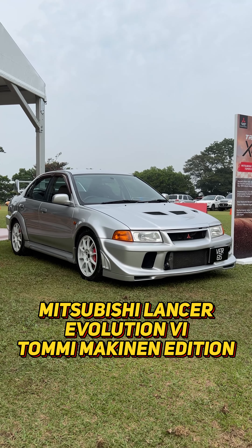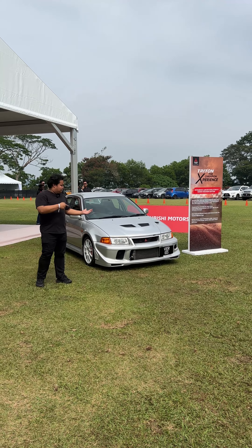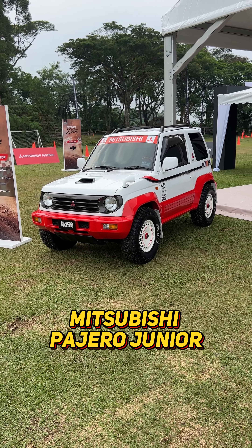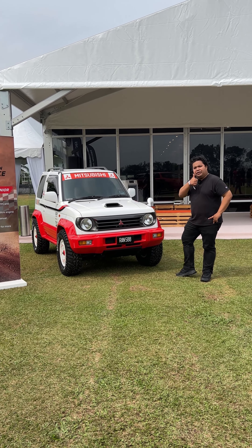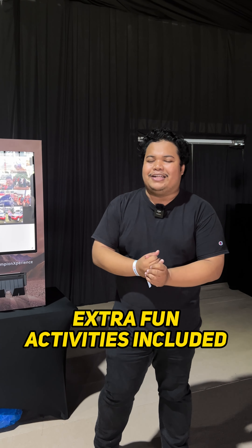Aside from the Triton Athlete, you can also check out this rare beauty — the Mitsubishi Evolution 6 Tommy Makinen Edition. And there's also this funky-looking Mitsubishi Pajero Junior. Don't let its size fool you — this is a proper all-wheel drive off-road car. Cute but rugged.